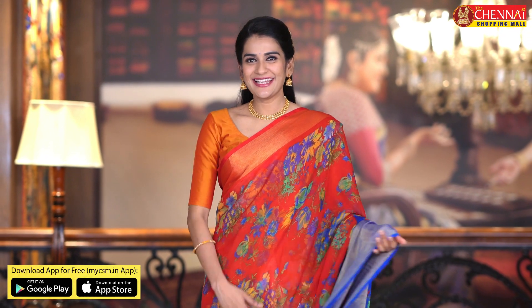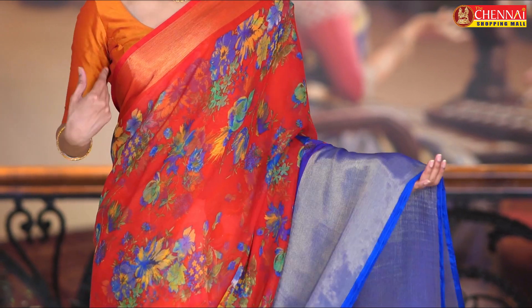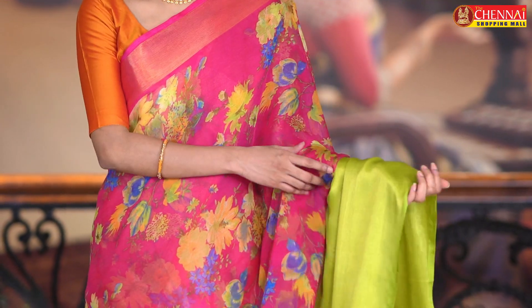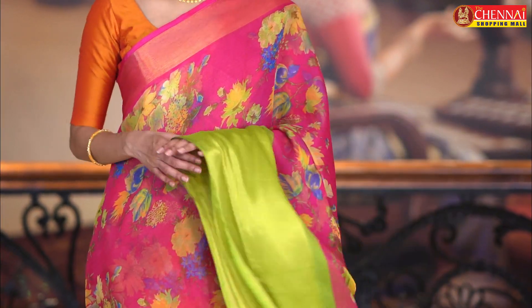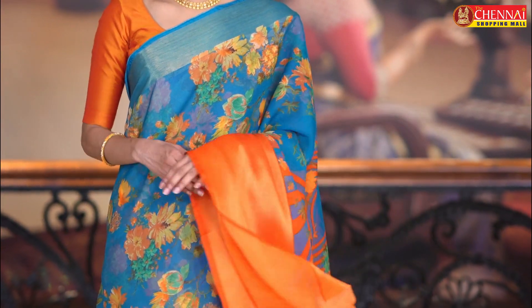Very very bright color combination. Next sari chiffon — red and ink blue color. Very rare combination. Sari code CSM 4377. One more very very vibrant color combination — rose pink and mehendi green color combination. Chala bond kada, chala stylish color combination kada. Sari code CSM 4378. One more very unique color combination — teal and orange. Sari code CSM 4379.